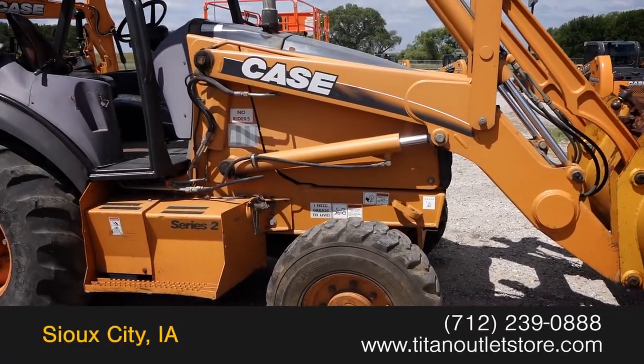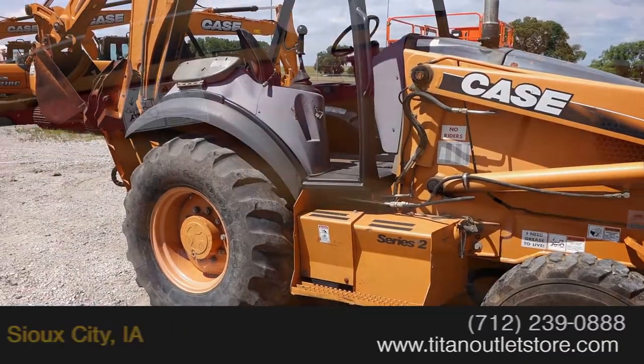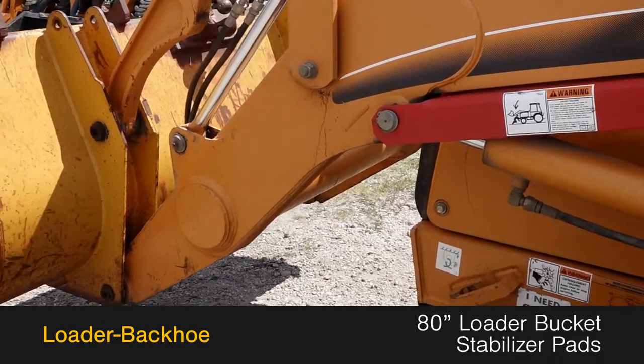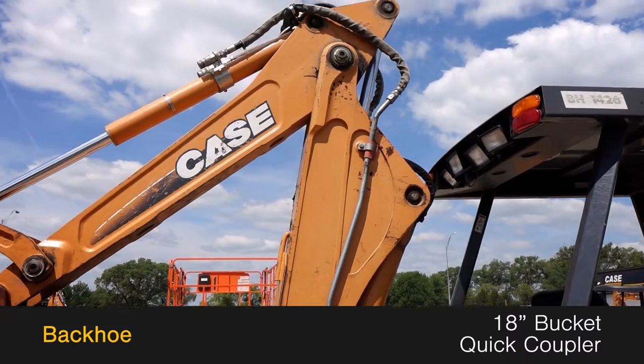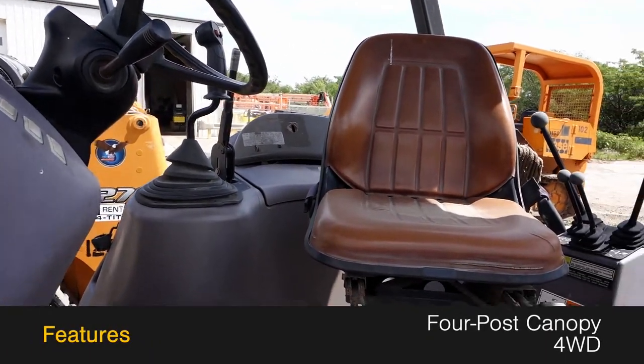Available now at the Titan Outlet Store, we have a 2004 Case 580M. This loader backhoe features an 80-inch loader bucket and stabilizer pads, along with an 18-inch backhoe bucket with quick coupler, and 4-post canopy enclosure and 4-wheel drive.